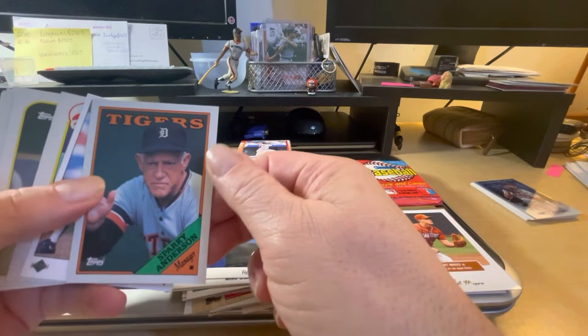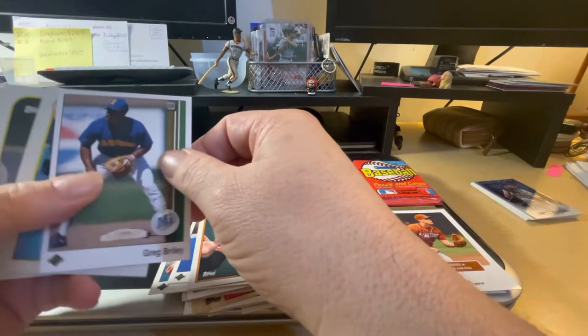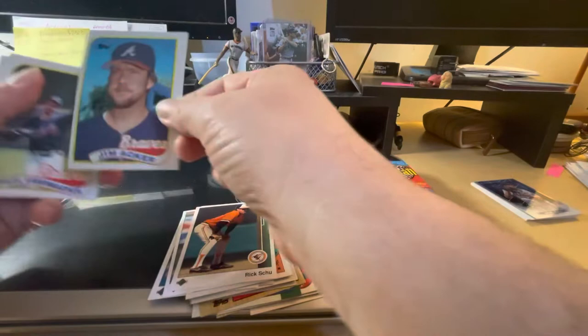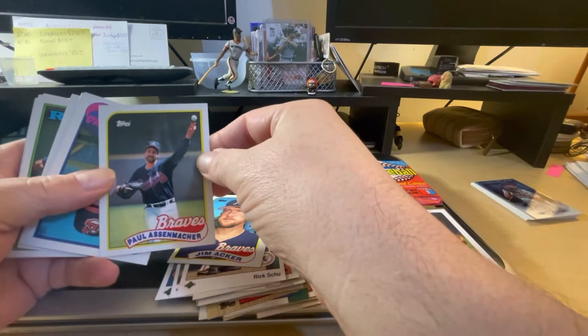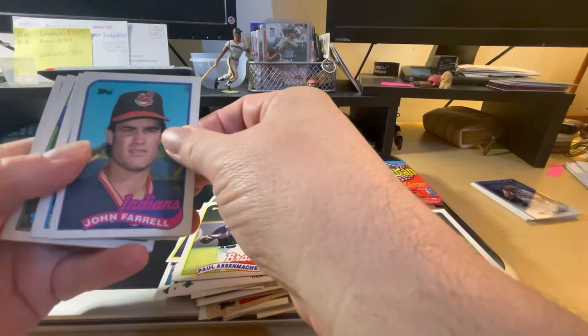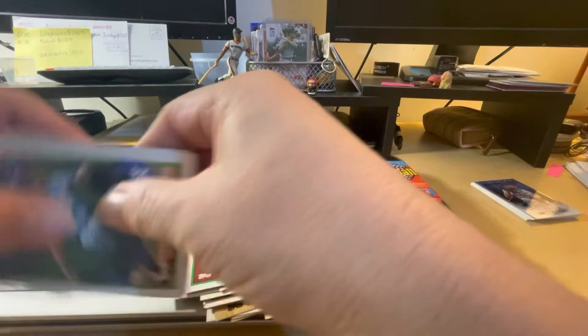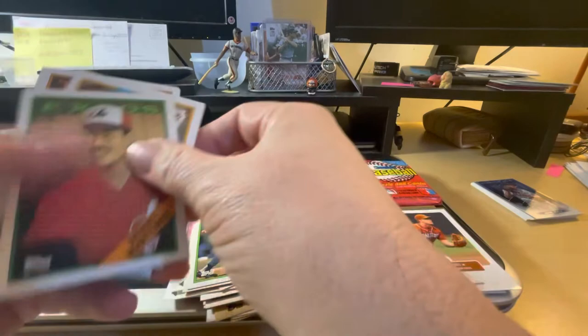There's Sparky Anderson with the Tigers — manager. Greg Briley, Rick Skew, Jim Acker with the Braves, Paul what's-his-name with the Braves — I'm not even going to try that last name. There's John Farrell, Dave Steeb, Mitch Williams, Ray Searidge, George Brett — a Hall of Famer in here.